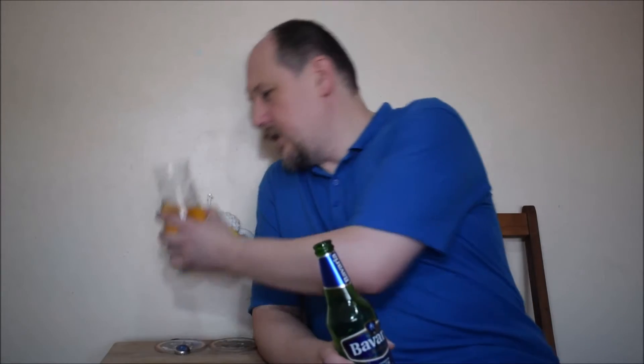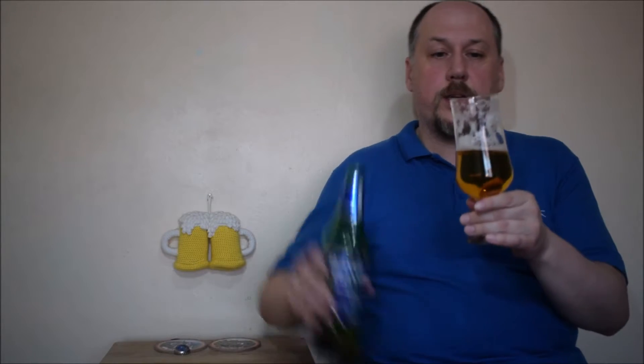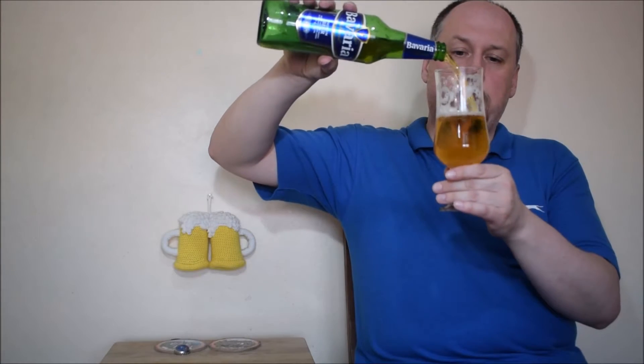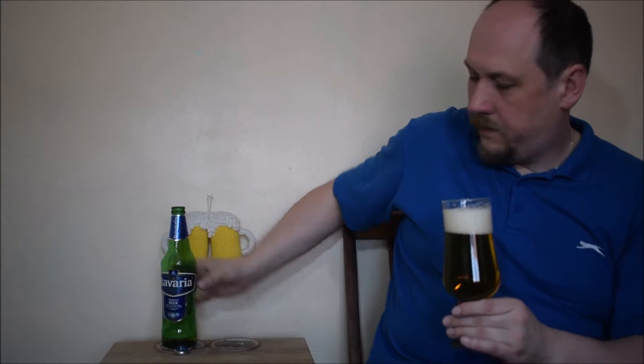Jak widzicie, przy nalewaniu zrobiła się dużo piana, zostało trochę suchej piany na szkle. Dolejmy. Piwo jest w barwie słomkowej, klarowne. Piana dosyć ładna, gęsta, drobnoziarnista.